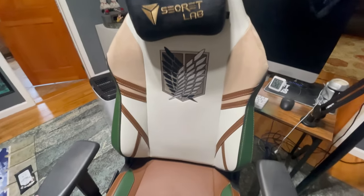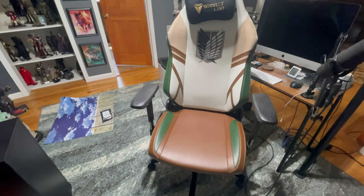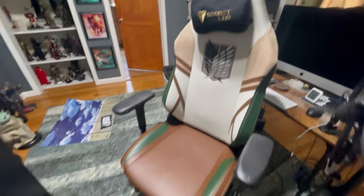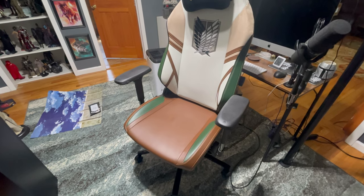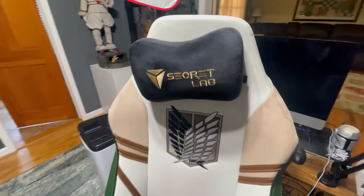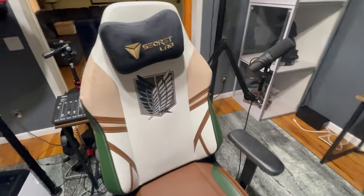This is the extra large version of the chair. I am 6'4" and weigh about 180 pounds, so the large version — which only goes up to about 6'2" in height — wasn't going to work for me. The extra large is a beefy chair; it handles from about 195 pounds all the way up to 395 pounds, and in height from roughly 5'9" up to about 7 feet, so it's a pretty wide-encompassing chair.